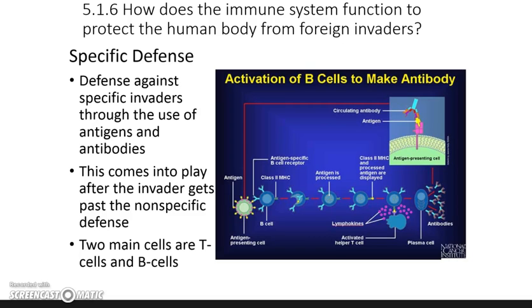That brings us to our specific defenses. Once your body is sick with something, your body has a way of remembering what it got sick with and can fight it in the future. That's how we're able to fight off viruses — the first time you get a virus you usually get sick, but depending on the virus, the next time your body knows how to fight it so you don't have symptoms. Specific defenses use antigens and antibodies, after you've already come into contact with the pathogen.